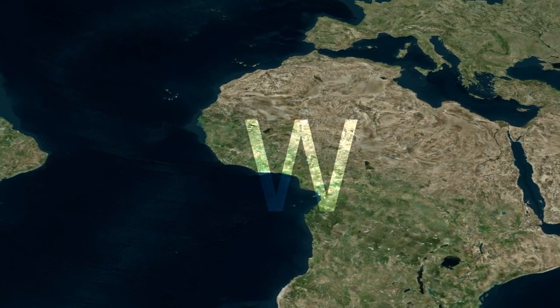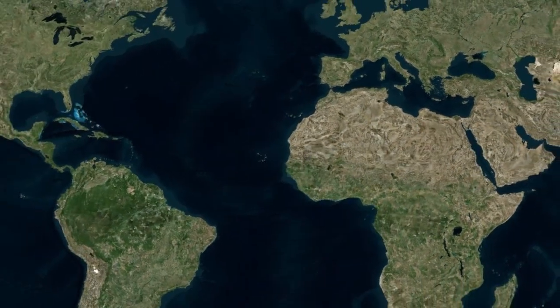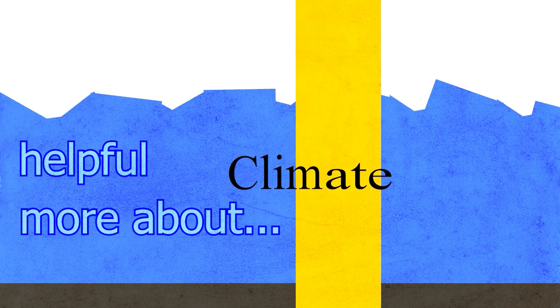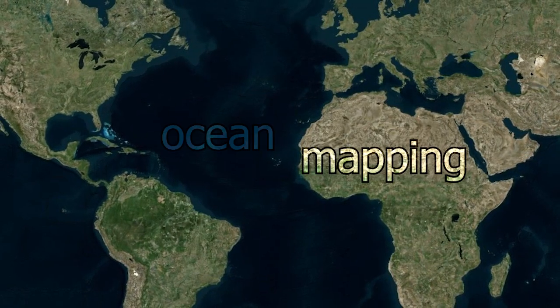Today I'll try to explain why, and also the benefits that would come from mapping the ocean floor. The ocean floor changes the climate a lot, so it would be helpful to know more about what it looks like. It could also help us know where and when tsunamis will strike, so mapping the ocean would be very helpful.